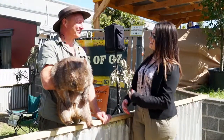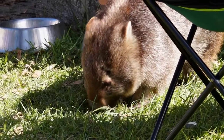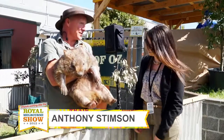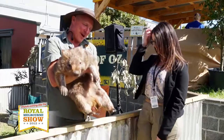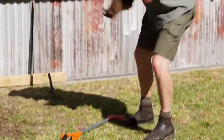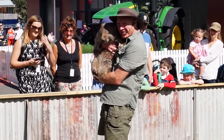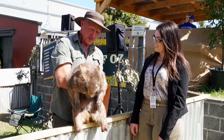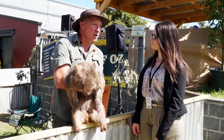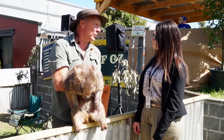We're here with Anthony from Animals of Oz. Can you tell us a little bit about Willow the Wombat? About a 15 kilogram wombat — she's still only a baby though! She's here at the Royal Melbourne Show just to try and get people to appreciate not just wombats but all Australian animals. In the case of wombats, their population is going down, so we're not actually doing a very good job looking after them, and if we don't look after them then we'll lose them.